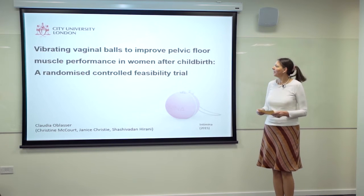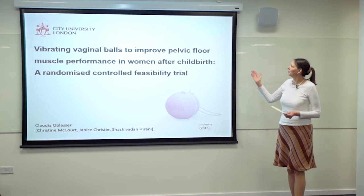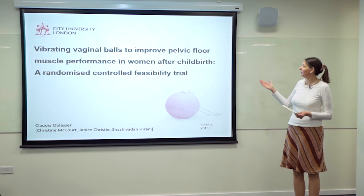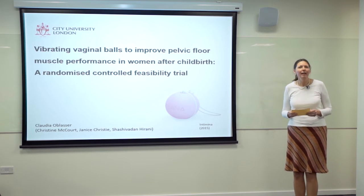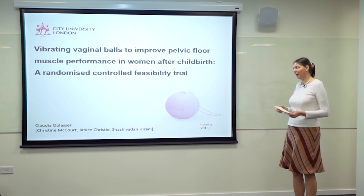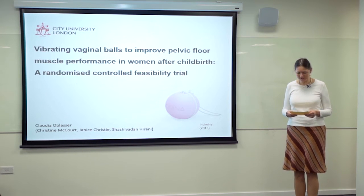Hello and welcome everybody. The title of my thesis is 'Vibrating Vaginal Balls to Improve Pelvic Floor Muscle Performance in Women After Childbirth,' a randomized controlled feasibility trial. I will go through the title with you now, and I hope that after three minutes you will have understood what I'm doing in my PhD.